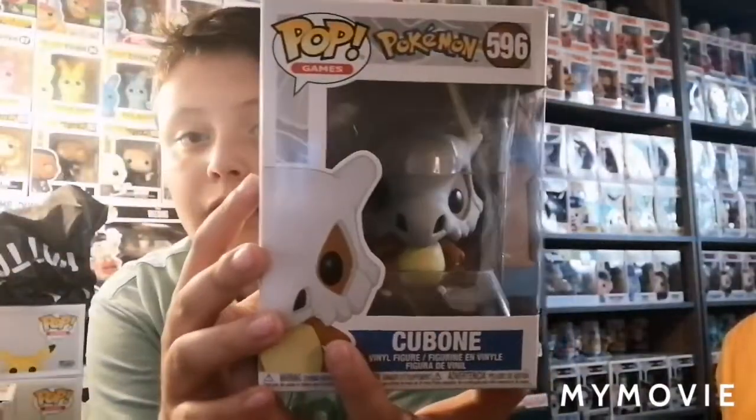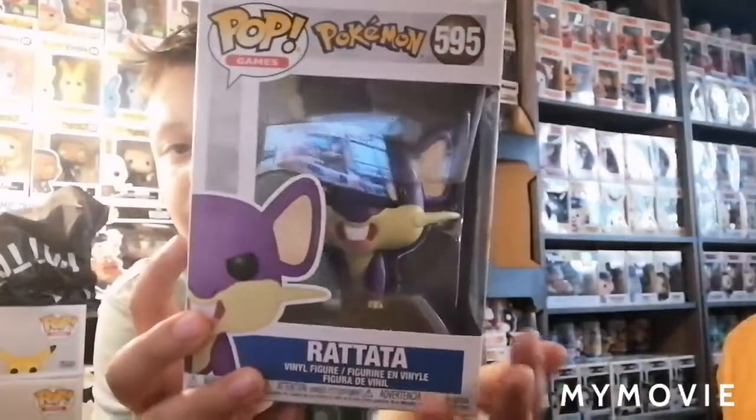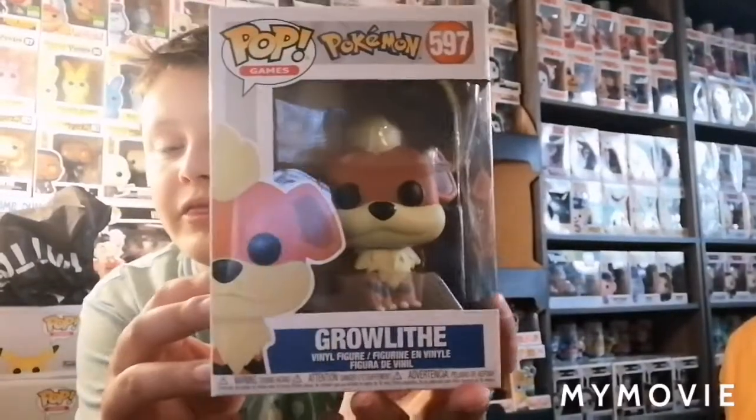Next up in this set, we have one of my favorite Pokémon just for the looks, and it's Cubone. Really nice Funko Pop. There are the sides — really cool. Then we have Rattata. Next up to finish off this set, and there's actually a set inside of this set which I think is funny, I have Growlithe.